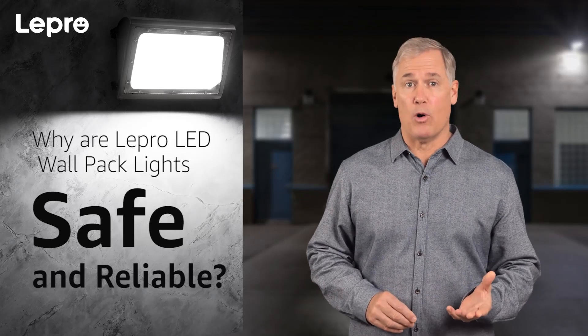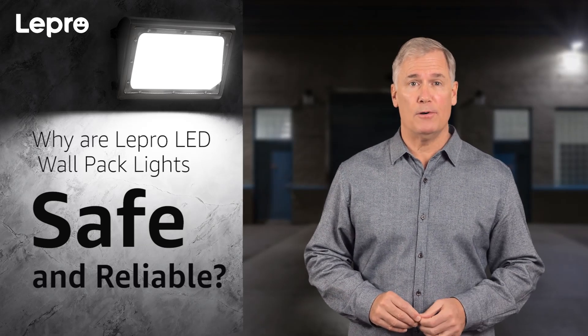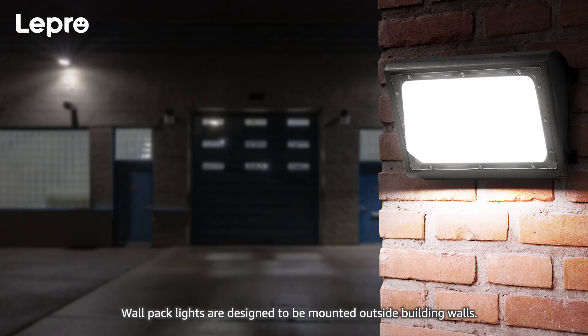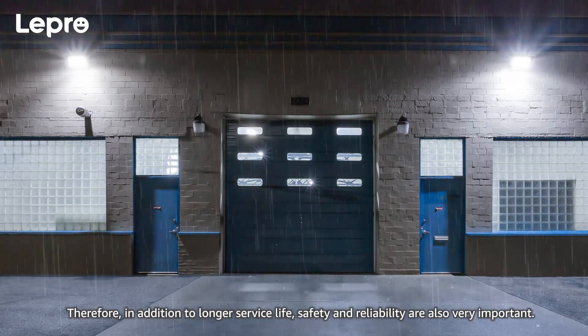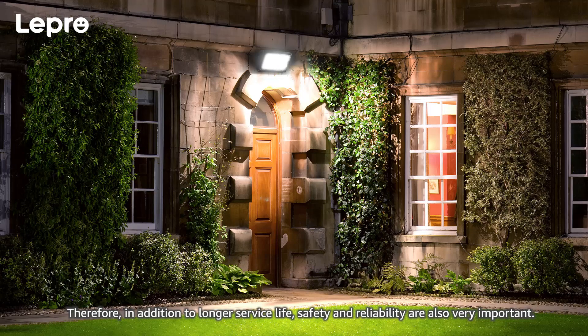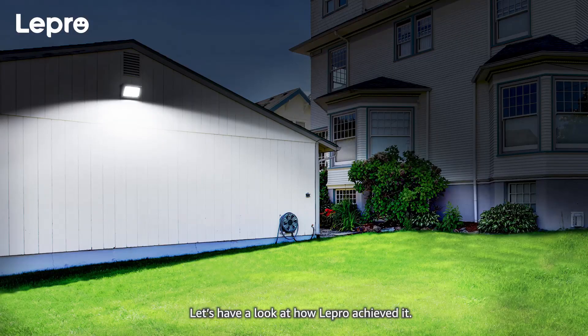Why are Lepro LED wallpack lights safe and reliable? Wallpack lights are designed to be mounted outside building walls. Therefore, in addition to longer service life, safety and reliability are also very important. Let's have a look at how Lepro achieved it.